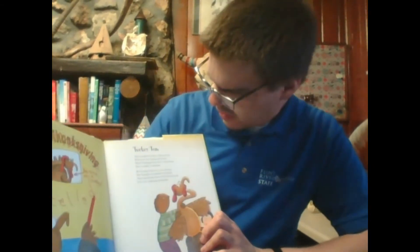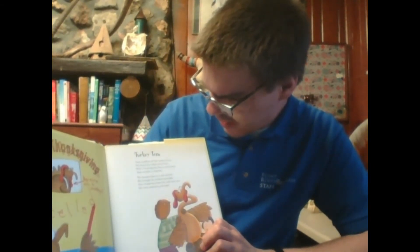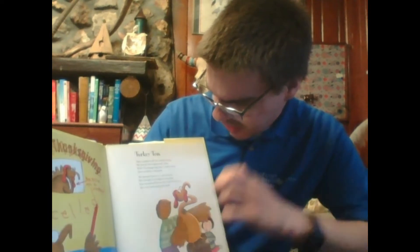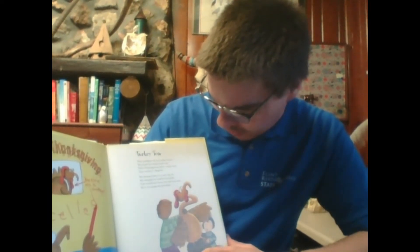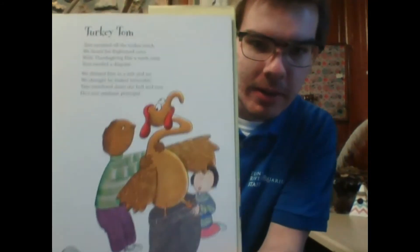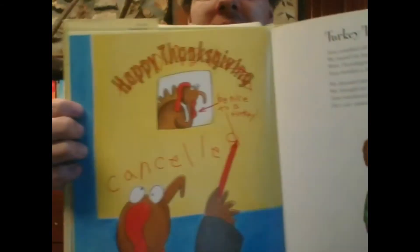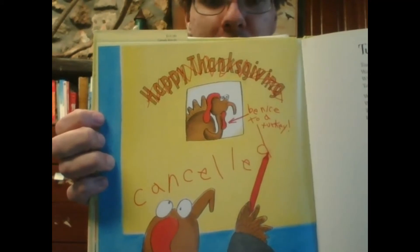Turkey Tom. Tom tumbled off the turkey truck. We heard his frightened cries. With Thanksgiving Day a week away, we placed him in a suit and tie. We thought he looked invincible. Tom wandered down the hall, and now he's our assistant principal. That's quite a promotion for the turkey — it seems he's canceled Thanksgiving and instead said, be nice to a turkey.